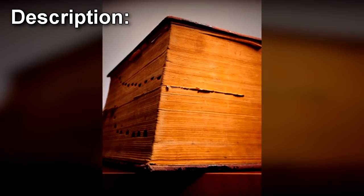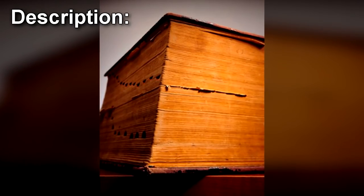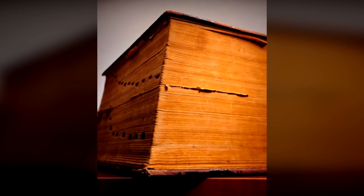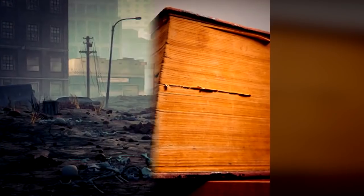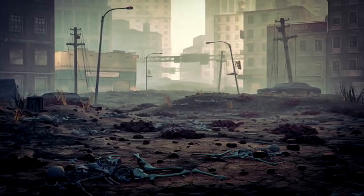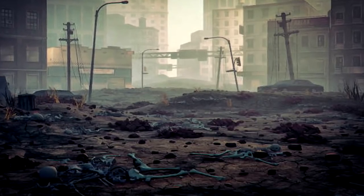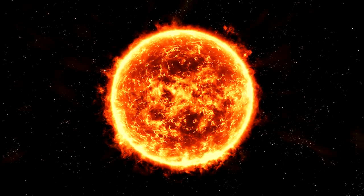SCP-152 is a large, hardbound book with leather bindings. The paper inside resembles vellum, and is written upon in black ink. The contents of the book consist entirely of a series of entries that describe apocalyptic events, which are not always XK-class end-of-the-world scenarios but invariably deal with the extinction of humanity. The entries are arranged in chronological order, beginning with an unexplained spontaneous failure of the Sun in 6000 BC, and ending with other events close to the present day.